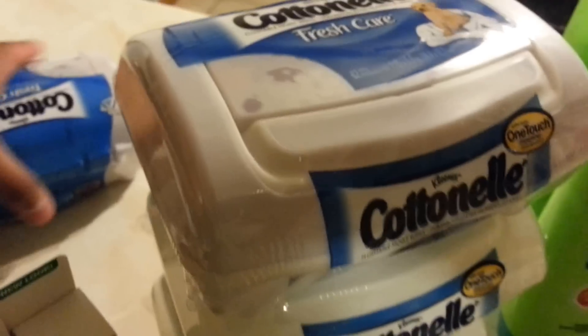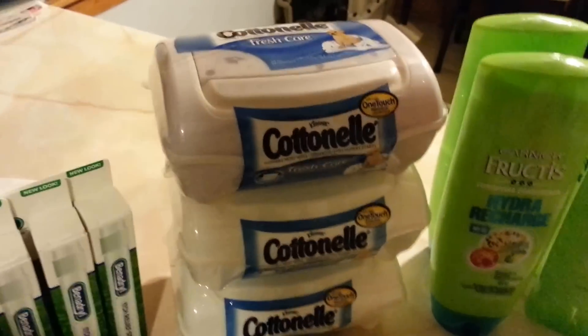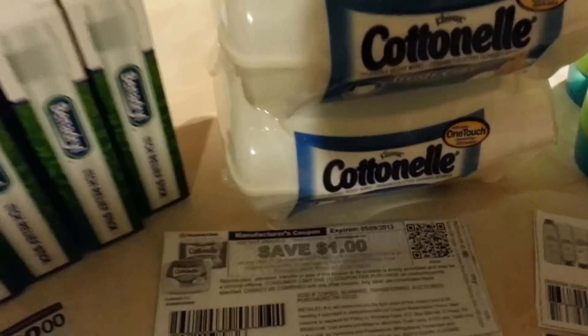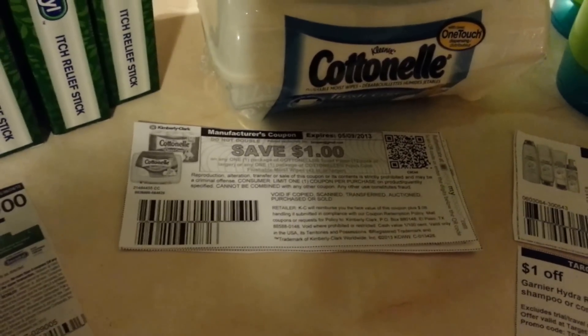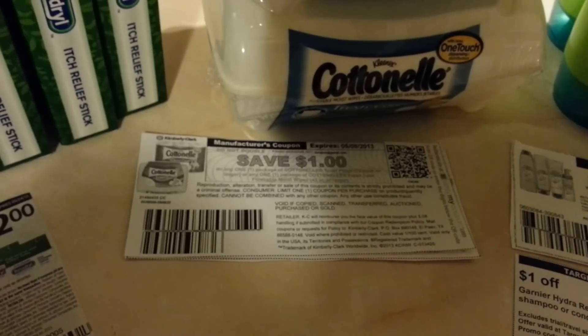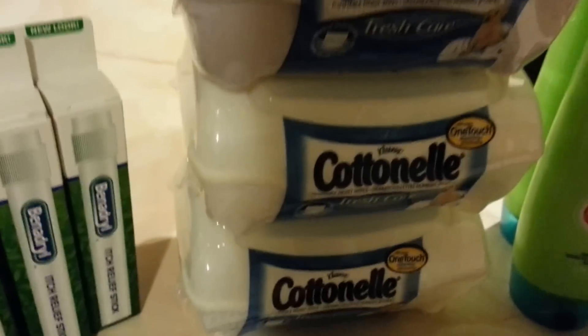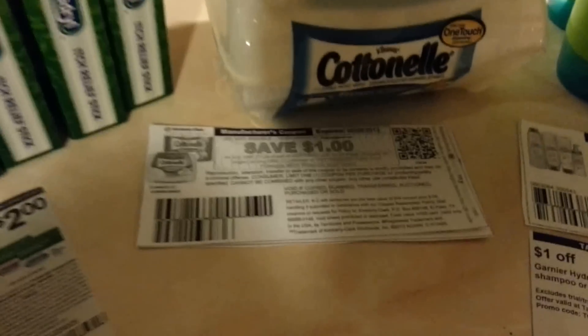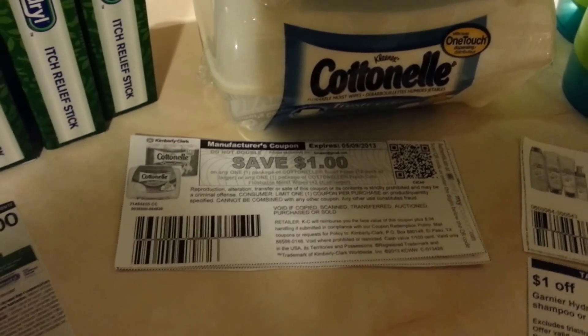There's another one that fell off, but there are four. These are price cut at $1.99 and I used this $1.00 off printable. I'm pretty sure everybody knows these were available since about two or three weeks ago and it's still available, making each one 99 cents. If you don't know where to get it, I put the link in the description box so you guys can get it.